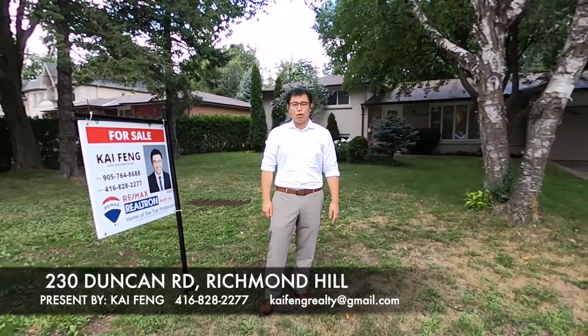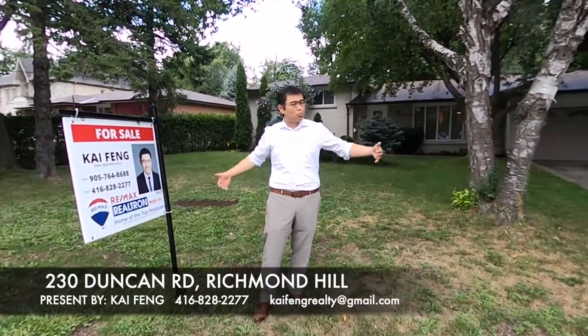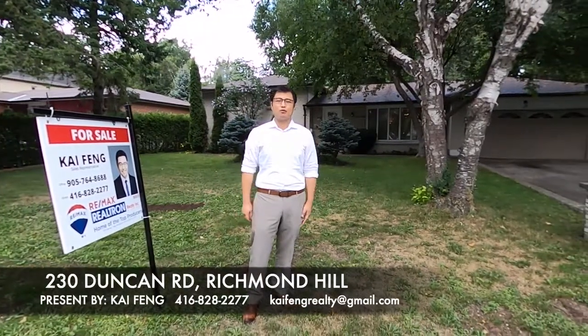Hi, this is Kai from RIMAX Roadtron. I'm going to introduce you to this beautiful premium lot in the prime area of Richmond Hill.